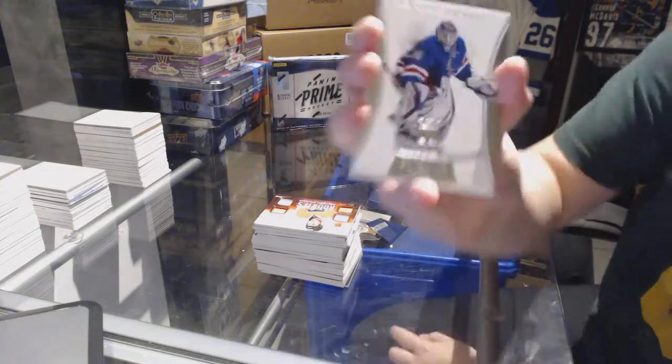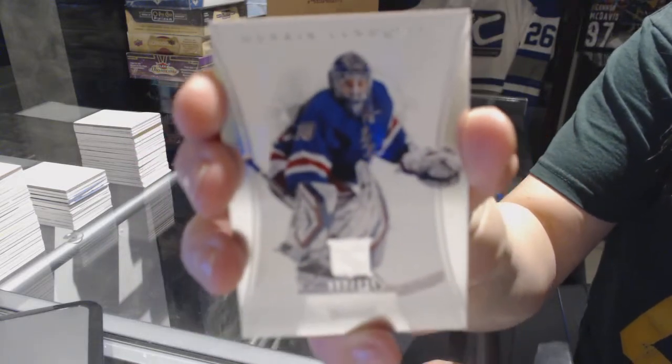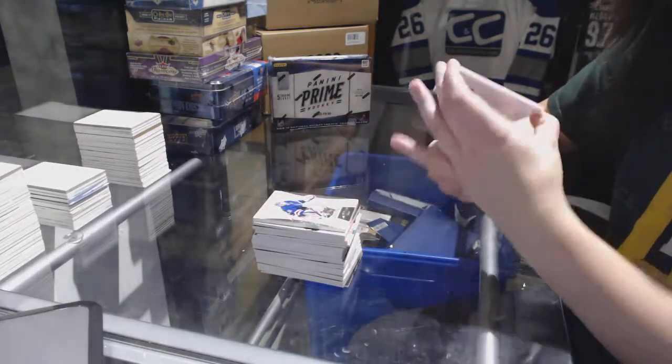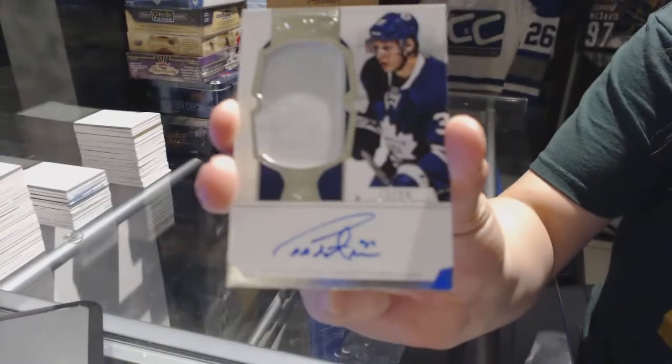We've got a base numbered to 125 for the New York Rangers, Henrik Lundqvist. And we've got a rookie patch auto numbered 299 for the Toronto Maple Leafs, Carter Ashton.